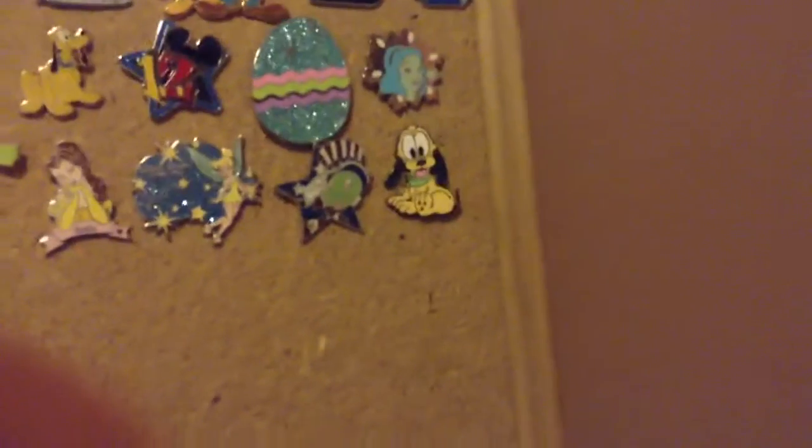Then I have this Snow White pin. I'm actually doing a contest for this pin — there's a hidden Mickey in it, and whoever finds it first will get a shout-out on Instagram. And I'm also on Instagram — DisneyPinCollector123. Please don't follow to unfollow, and please subscribe to me.